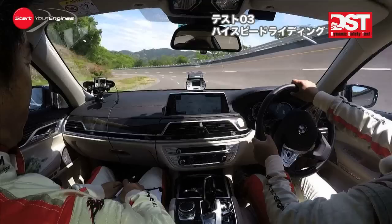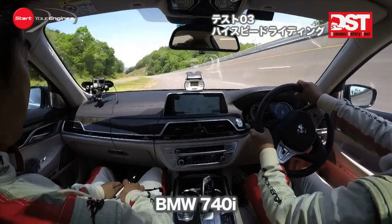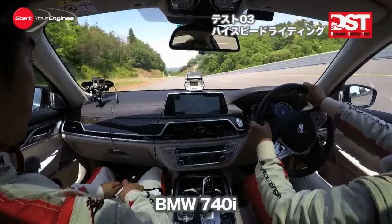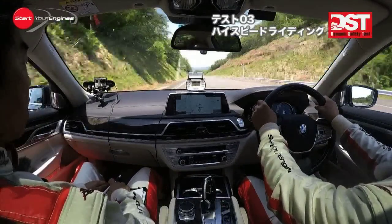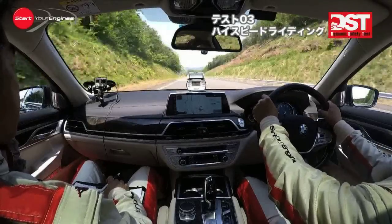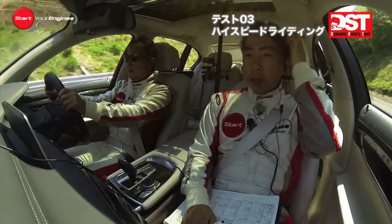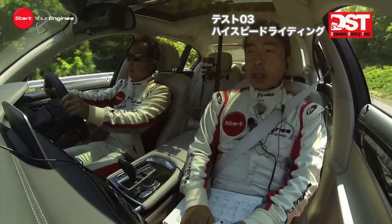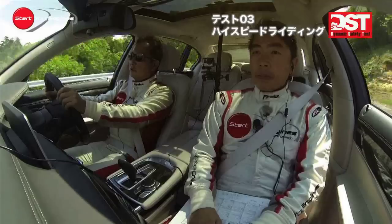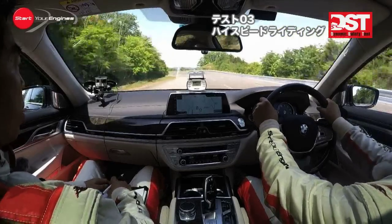I think it's S-Class, so it's better — like a driver's car. This class is an S-Class, but the 7 Series is a driver's car. It has a really good steering wheel.